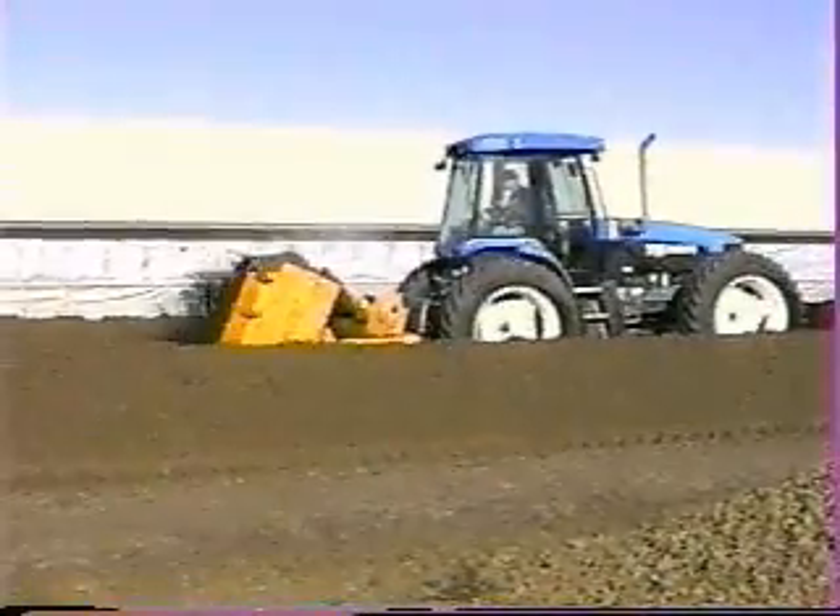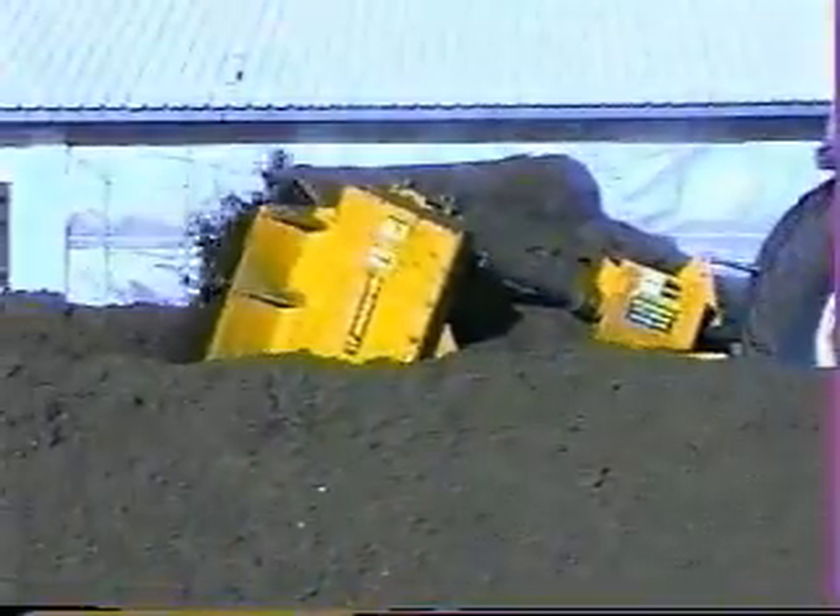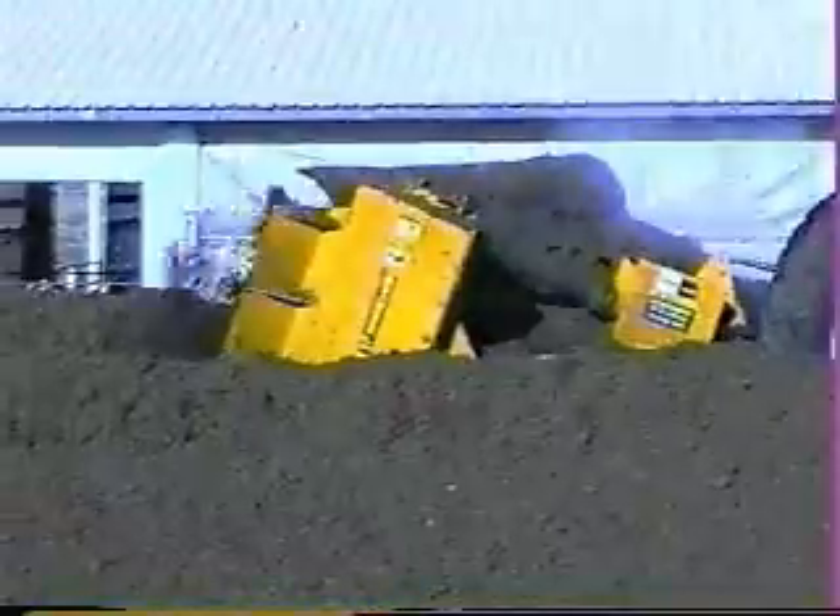Cell count is what we're paid on in premium, so all that ties back into the economics of purchasing a machine. We're at our lowest cell count that we've had in three years, so we're happy about that.